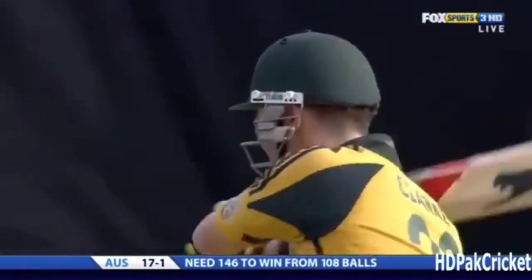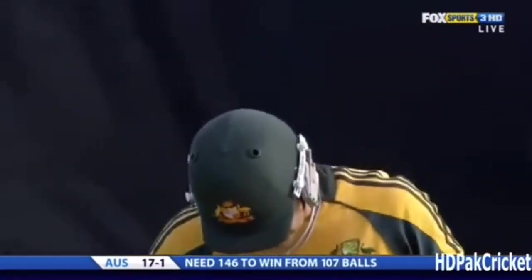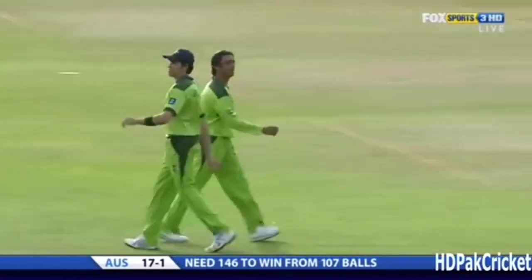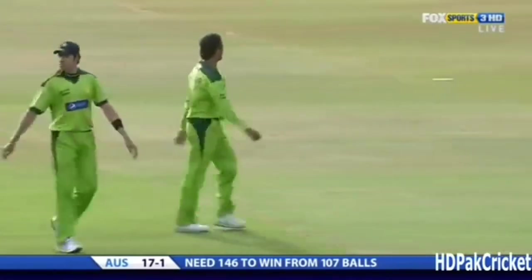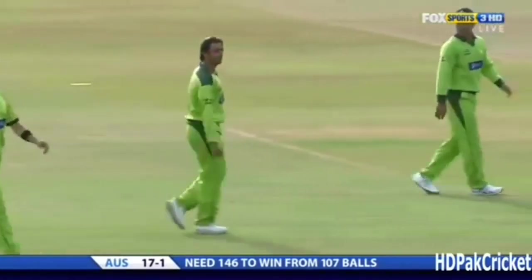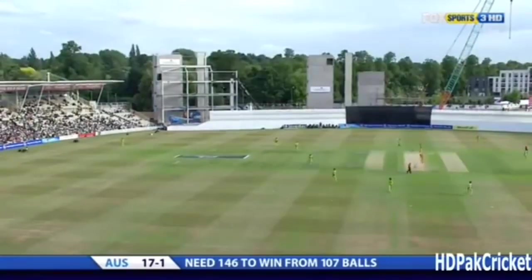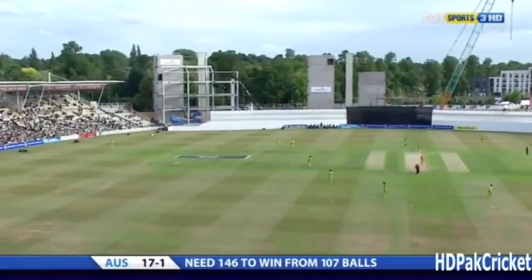There's been a field change. Michael Clarke is looking to go through the offside; the response from Afridi — the two outfielders are at third man and deep point. You can see the deep point fielder at the extreme left of the picture there.